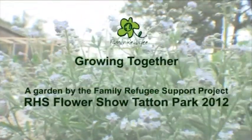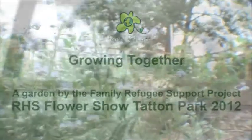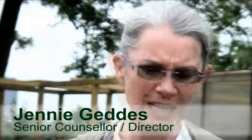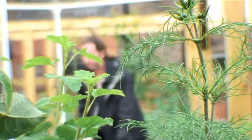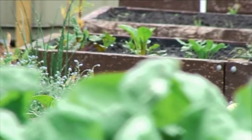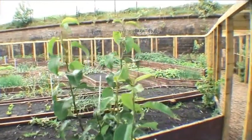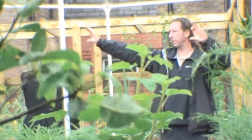The Family Refugee Support Project has been in existence since around about 2000. At that time it was providing a service for families from Kosovo that had come directly to Liverpool. It was recognised that traditional therapies might not really work with people that came from different places, so the first director of the project got some allotments and started working with families there. For the last 18 months, Mike and Debbie and the rest of the team have been involved in creating this garden space.